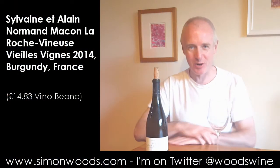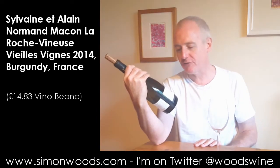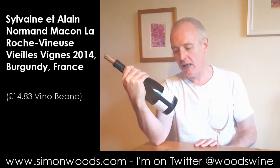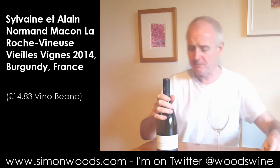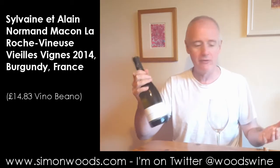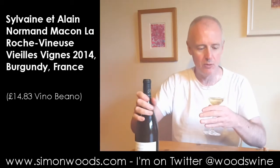Hi there, Simon from SimonWords.com. I've got a white burgundy here: Macon Laroche Vigneurs from Sylvain et Alain Normand, 2014 Vieux Vigne. I don't know how vieux the vigneur, but 2014 was a pretty good vintage, so let's see what this is like.